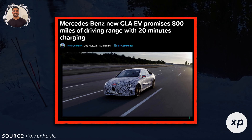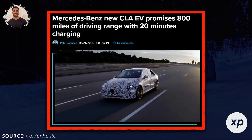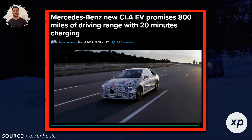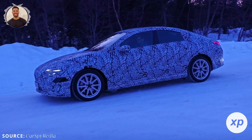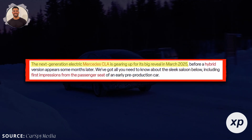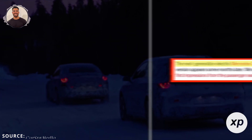So there you have it. The Mercedes CLA electric sedan isn't just another EV — it's a technological leap. With up to 466 miles of range, ultra-fast charging, a future-ready software platform, and world-class efficiency, Mercedes is proving that electric luxury doesn't have to come with compromises. The CLA electric is set to officially debut in Spring 2025, with deliveries expected later that year.